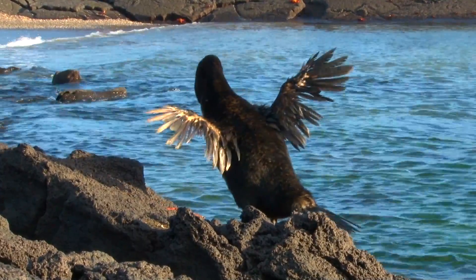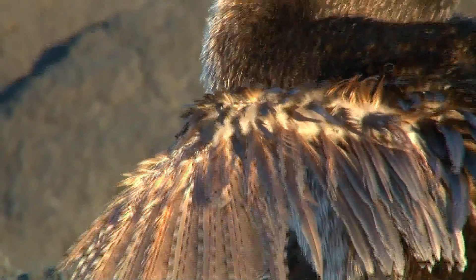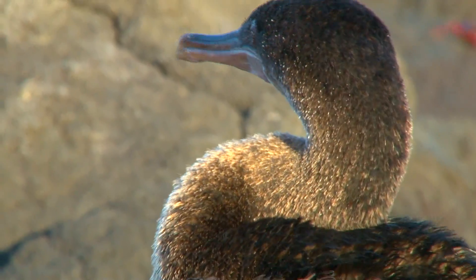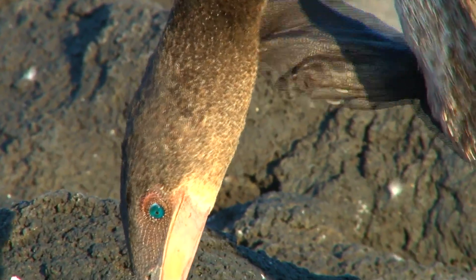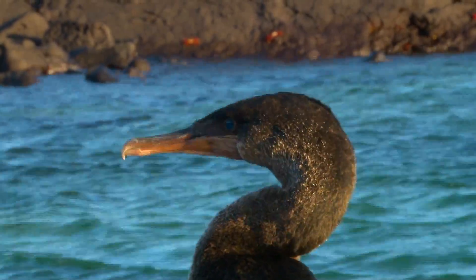What do you like the most about the cormorants? Their little wings. Cormorants are not the most graceful birds. However, the beautiful green eyes make one of the most challenging pictures to take for photographers.